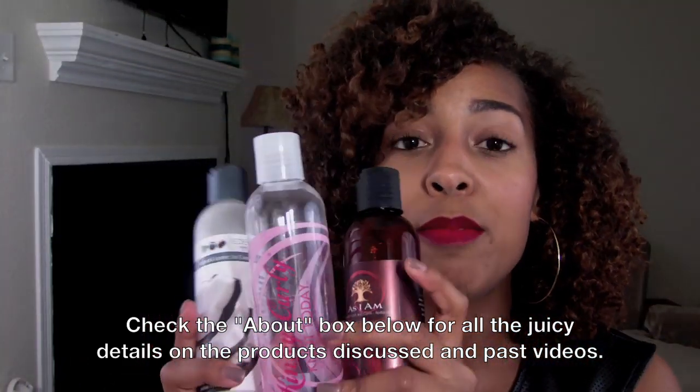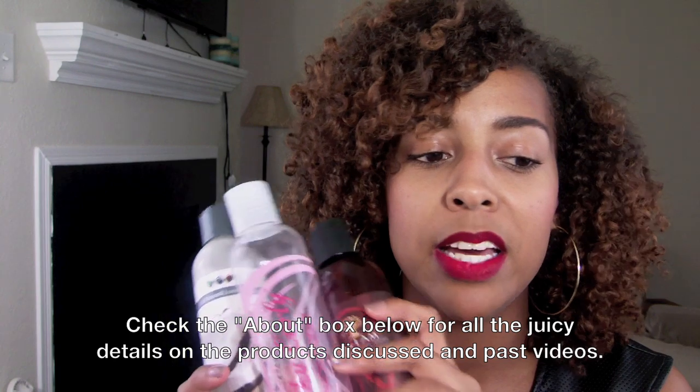These are the three leave-in conditioners I've used the most in the past six months. If you guys have any suggestions for favorite leave-ins you've been loving recently, shoot them down in the comment section below and share with all of us. Stay tuned for part four of this series. If you have any questions about the products I've mentioned, drop them in the comments. That's it, guys — until next time, I'll see you later.